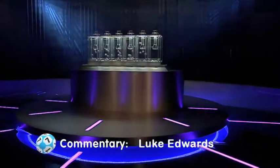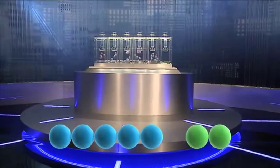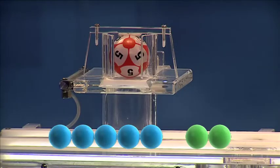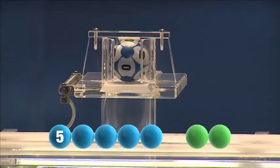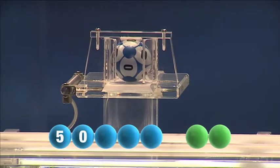It's time to get those numbers rolling. The first number today is number five. Tonight's second number is number zero.